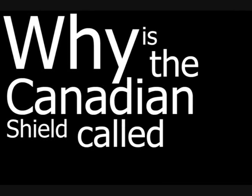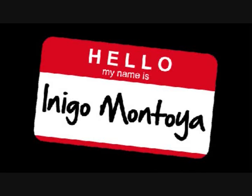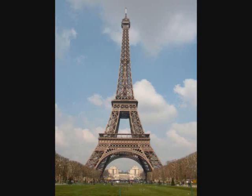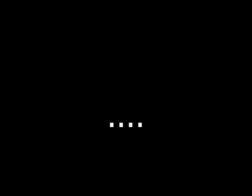Why is the Canadian Shield called what it is? Well, for starters, that's just a nickname. It's also called the Laurentian Plateau, or as some French natives call it — the boot, the bow, the beau — whatever.